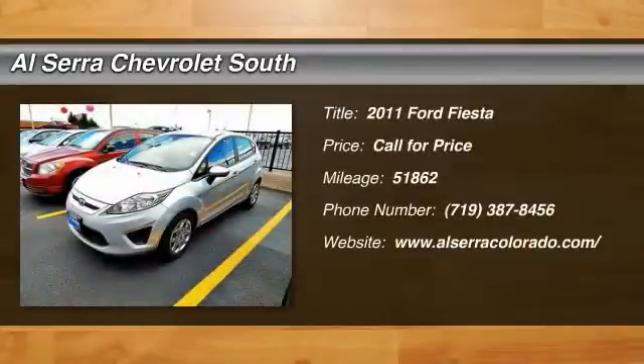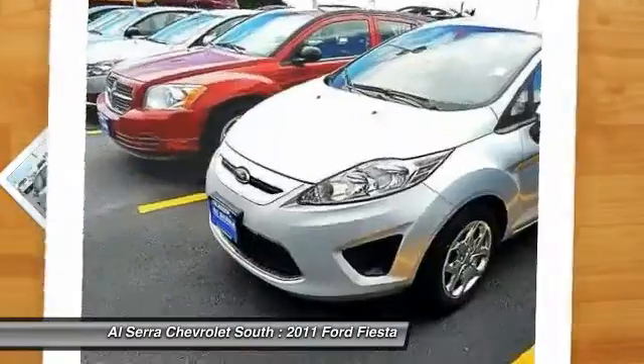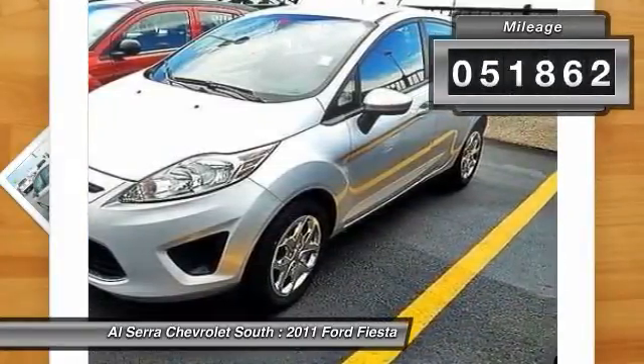The 2011 Ford Fiesta. Ford will be offering a wide range of options and accessories on the Fiesta in a play to make the Fiesta highly customizable to fit the preferences of its drivers. This vehicle has less than 55,000 miles.